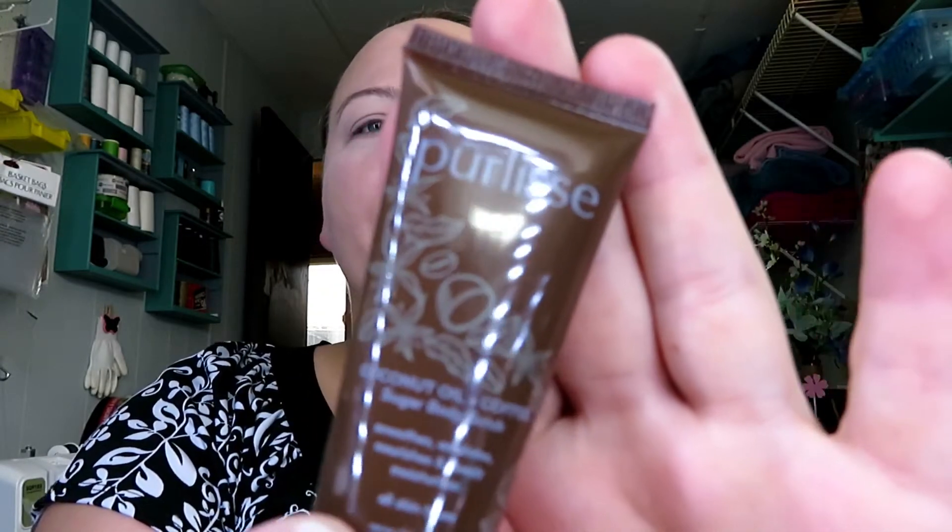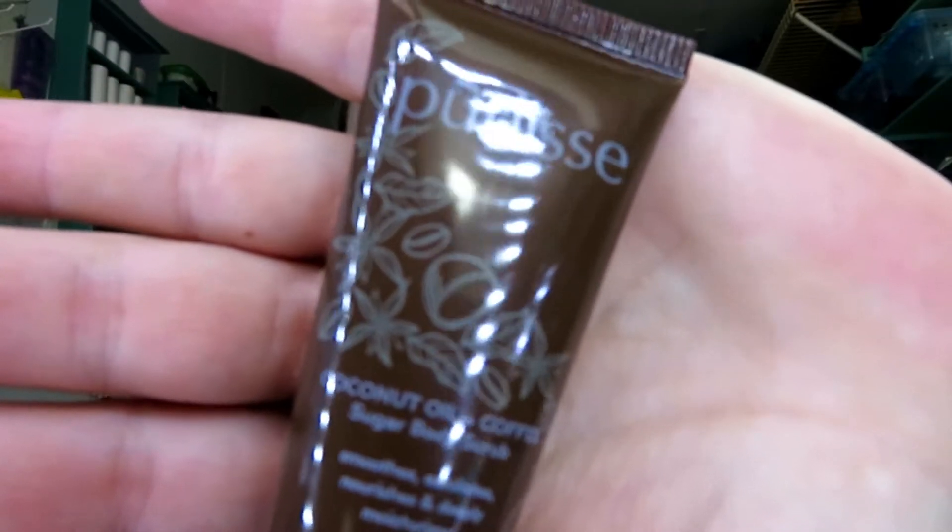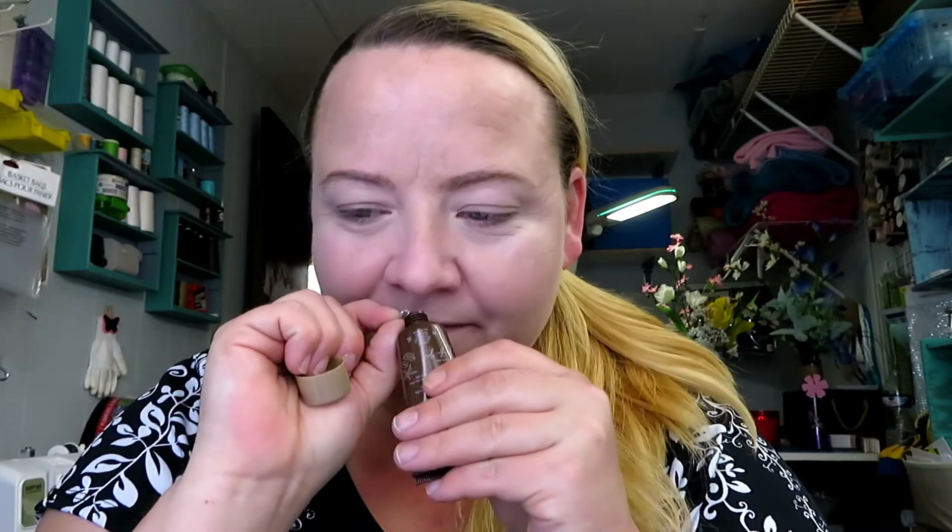The first thing I see is this Pureless Coconut Oil Coffee Sugar Body Scrub. That's an okay size sample. A lot of times the samples... it's sealed. Oh, it smells really good — I love coconut. Oh, it smells like coffee too! I do smell the coffee. I'll try that and let y'all know how it was.